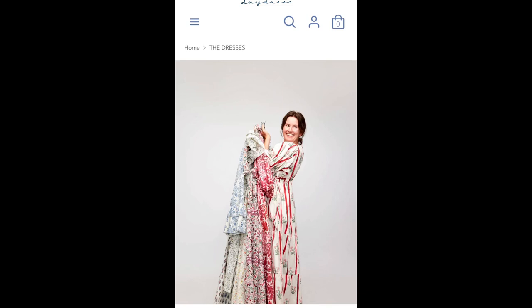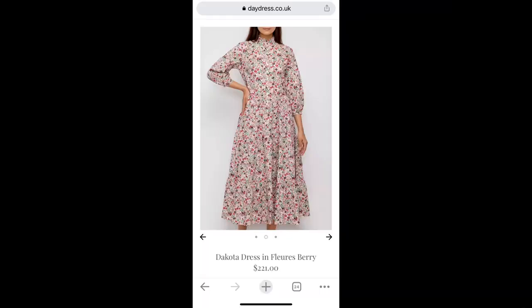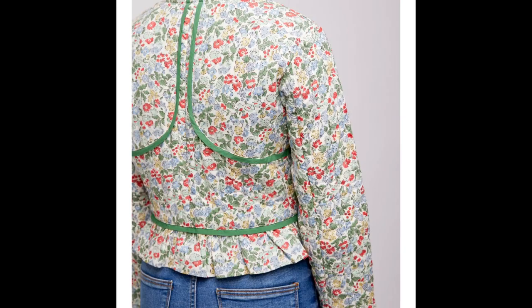I would love to get one of these in cotton to wear out and about. I've seen them from Daydress — the company by Gabby Deeming, who used to work at House and Garden UK. She started this company called Daydress and they make gorgeous dresses with block print cotton made in India. She also now has a line of these quilted jackets made to wear out, and I want one so much.